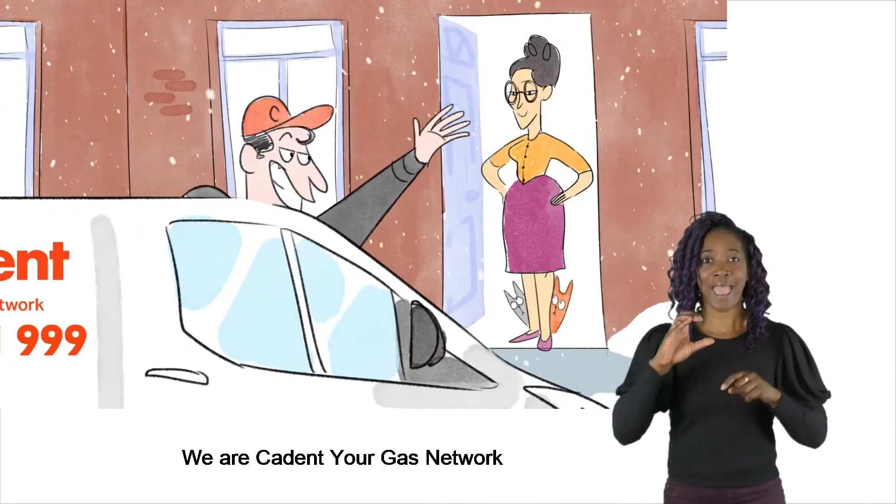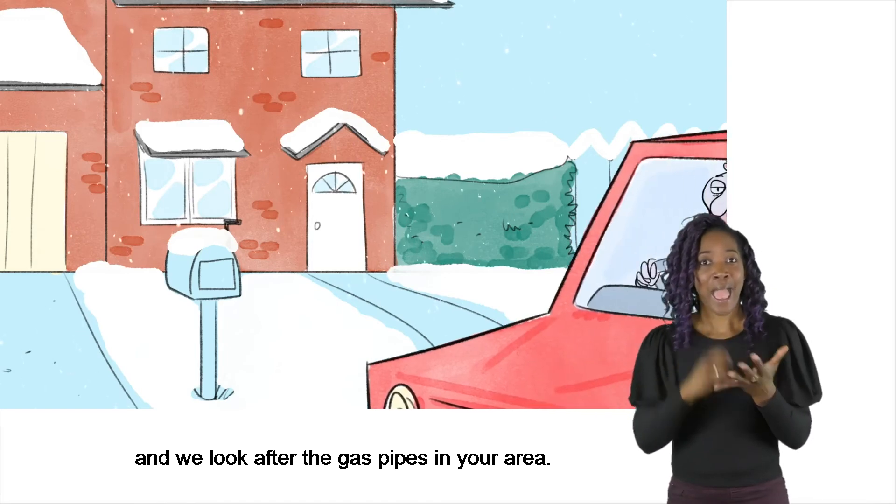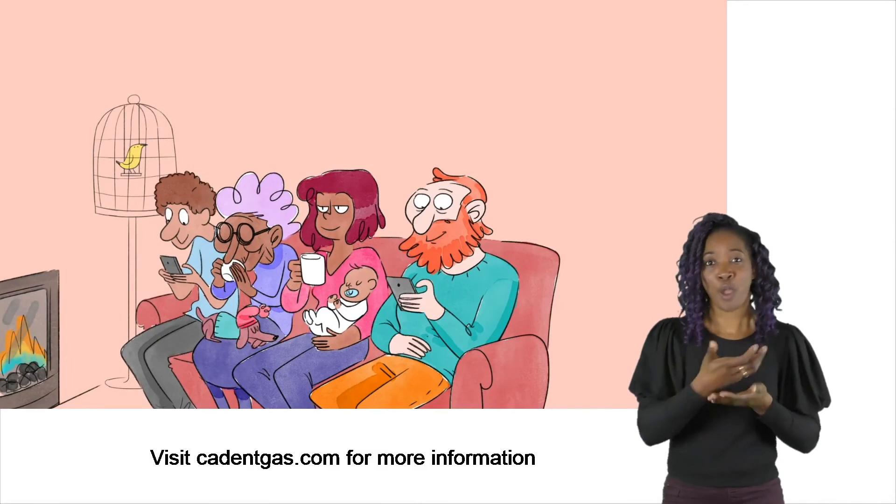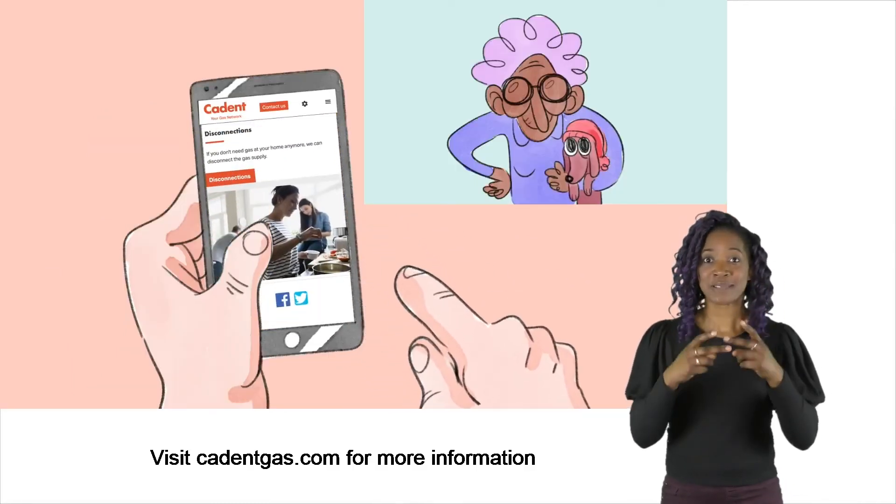We are Cadent, your gas network, and we look after the gas pipes in your area. We're committed to keeping you safe and warm. Visit cadentgas.com for more information.